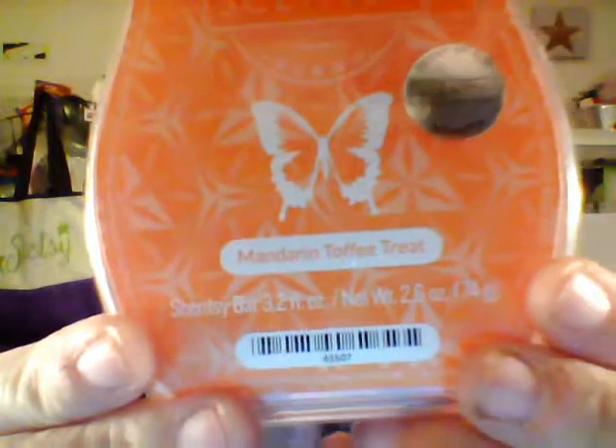You have a choice to do this or not. So let's get started with the scent — it is called Mandarin Toffee Treat, and it's fall everyone, so guess what it's gonna smell like! Oh my gosh, I love this. It is definitely a fall smell, it's definitely a bakery scent, and I definitely get the toffee in there with a little bit of the mandarin. Let's see what Scentsy's description is.